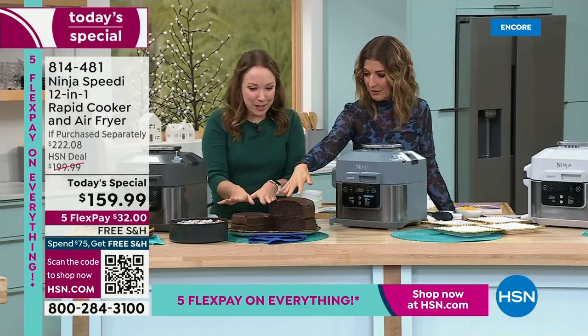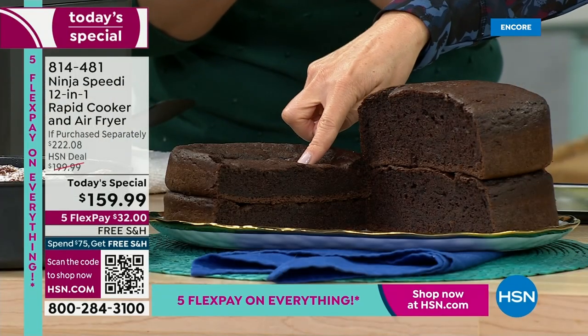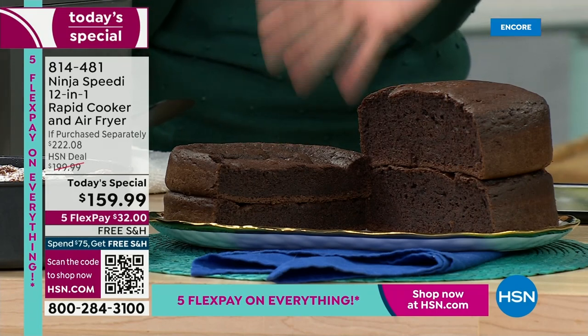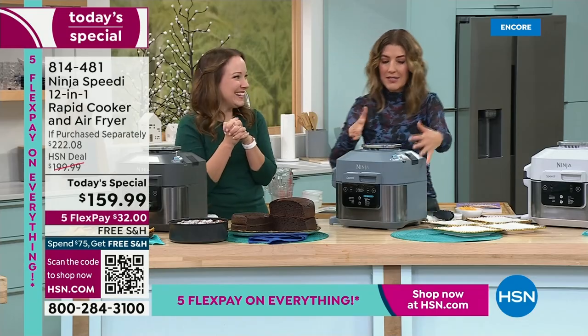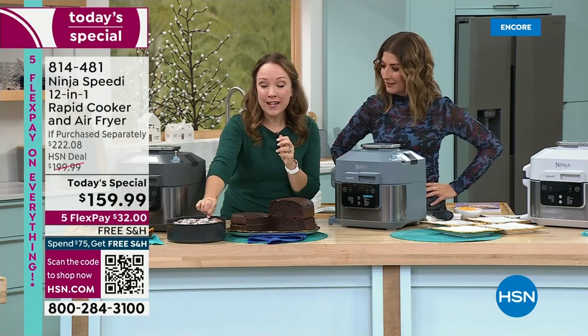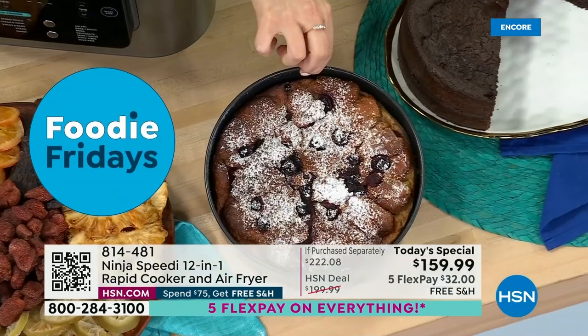That is mind-blowing. This is a cake in the Ninja Speedy; this is a cake in a traditional oven. You're never going to use your oven again — this is your entire oven. And you do get the Ninja round pan that comes with it, so you can bake this cake as soon as you get it home.